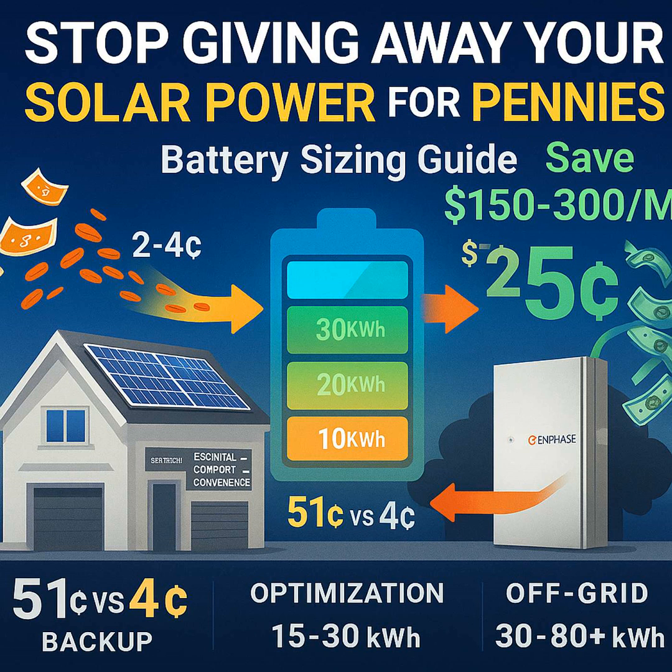Second, really understand your utility's time-of-use rates if they have them — this is vital for the financial side. In Arizona, there can be a 44 cent per kilowatt hour difference, which is the arbitrage opportunity representing potential savings by using stored energy instead of grid power. Third, figure out your autonomy needs — how many days of backup do you really want? Maybe one to two days for typical backup, just one day usually covers solar optimization needs, and for off-grid you might need three, five, even seven days depending on your climate. Fourth, always add a safety margin of maybe five to 15% just for system inefficiencies.